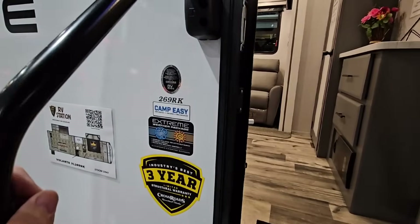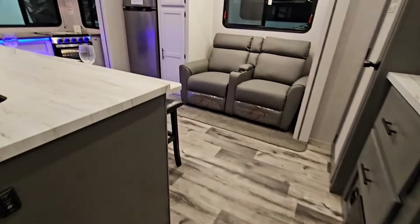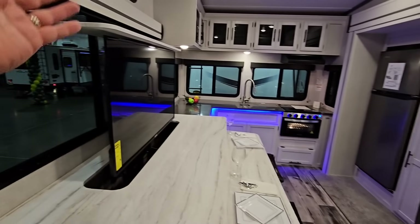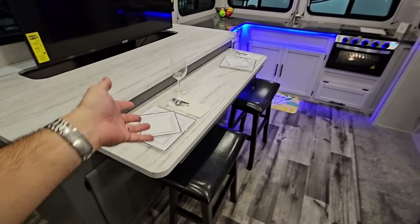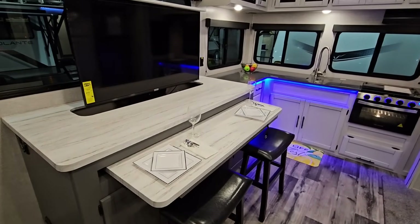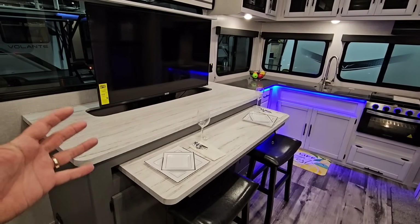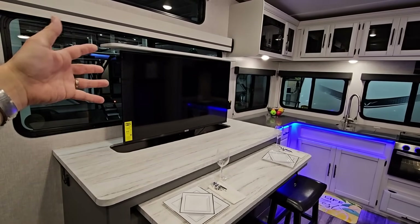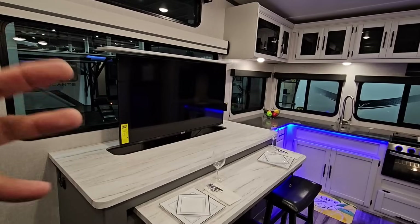This is the 269RK — obviously stands for rear kitchen — and this is a rear kitchen unit. Look, there's an elevator that drops down in there, and this part slides out. You can use this as a desk or even a business area. I could totally see somebody working from here with their computer, using that TV as a monitor. You could have kind of a work command center here — that's really cool.